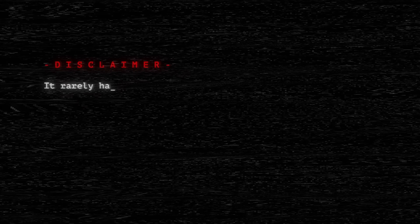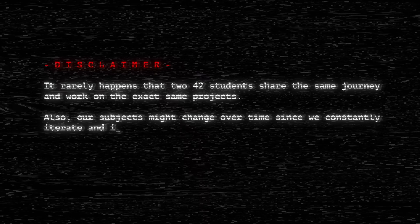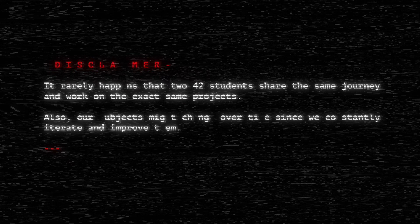It rarely happens that 42 students share the same journey and work on the exact same projects. Also, our subjects might change over time since we constantly iterate and improve them.